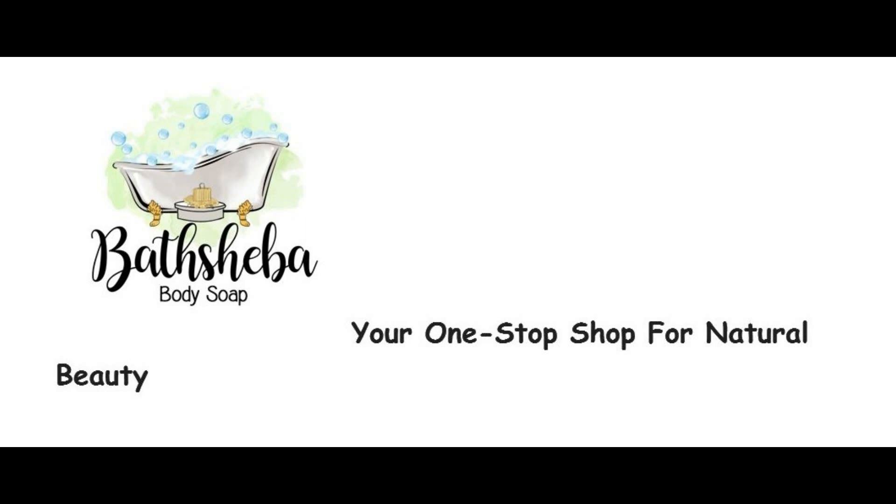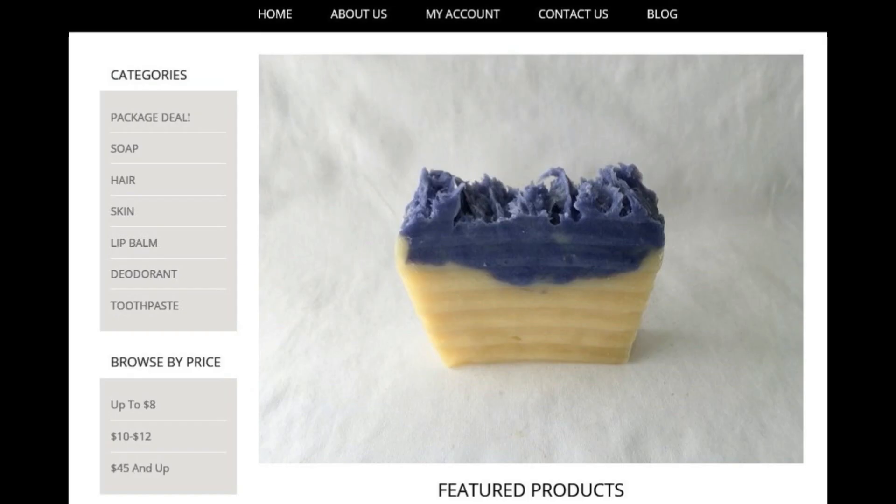Hey everyone and welcome to my channel. I have a very intriguing video today because I'm only using one product to style my hair, and I'm going to be using some products from Bathsheba Body Soap. They make natural products for your toiletry items such as soap bars, lip balms, deodorant, and even toothpaste. All products I'm going to be using today are on their website at bathshebabody.com.